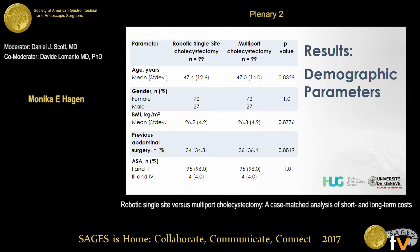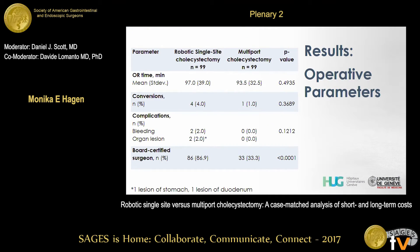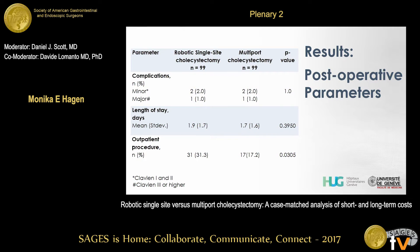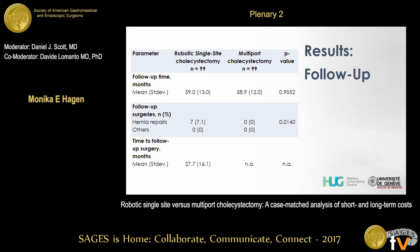Now let's look at our outcomes. The demographic parameters are all very similar due to successful matching. Looking at operative parameters, we found comparable OR time and comparable rates of conversions and complications. However, we had significantly more board-certified surgeons operating in the DaVinci single site cohort. Postoperatively, we again see comparable complication rates and comparable lengths of stay, but in our robotic cohort we saw significantly more outpatient procedures. In terms of follow-up, over almost five years until February this year, we had seven hernia repairs in the DaVinci single site cohort versus none in the multiport cohort, with a mean time to follow-up surgery of just over two years.